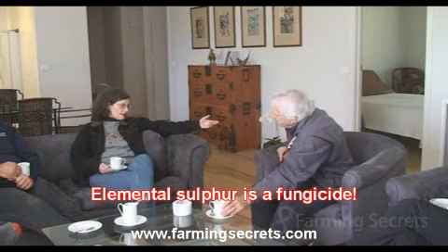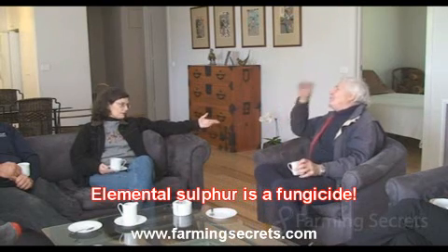Well, you have to get the biology established. That's the threshold we have to go over — get the organisms established in the soil and then stop. The elemental sulfur is a fungicide, so every time you put on elemental sulfur, you're knocking back all of the biology that should be doing that job for you.